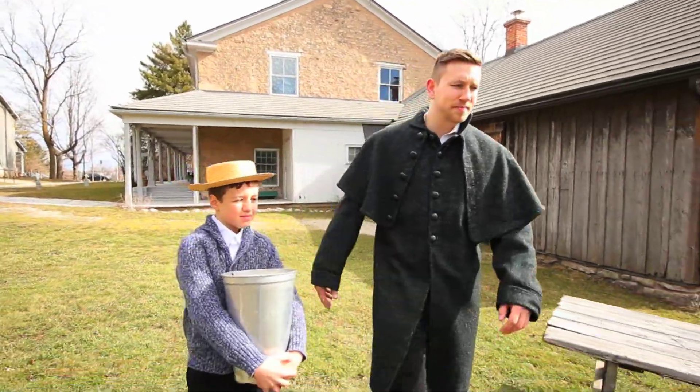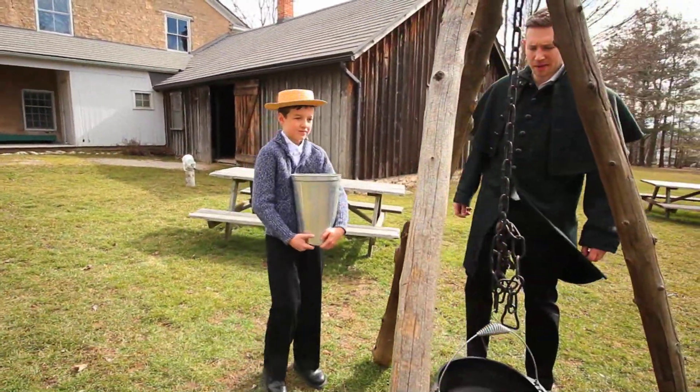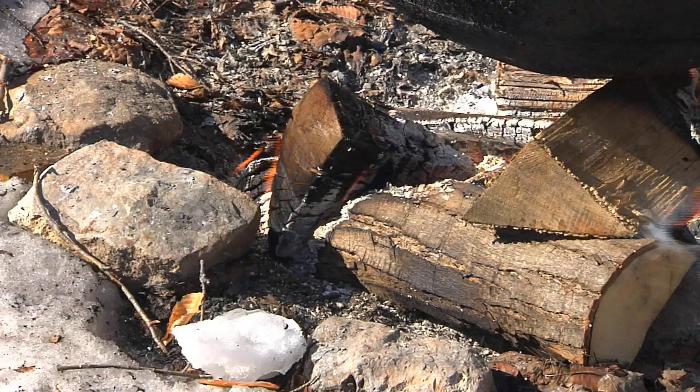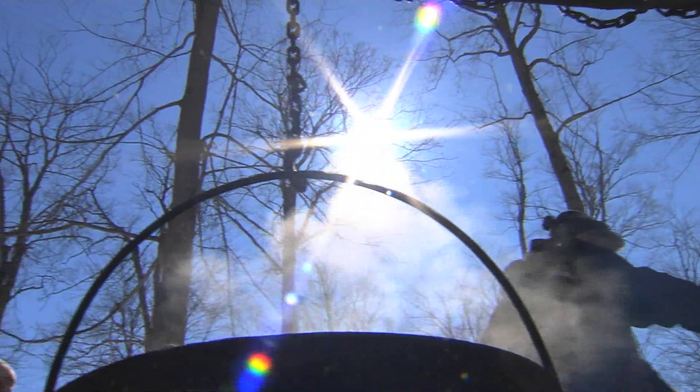The best time to collect sap is in the spring, when the sap is running up the tree towards the branches. That is why maple production takes place in March. It is still a cold time of year, but the sun grows strong enough to warm up the roots during the day and thaw the sap.